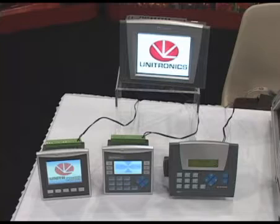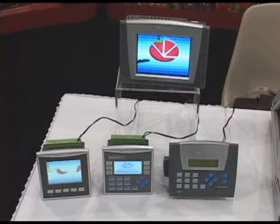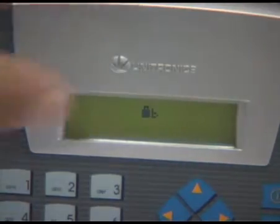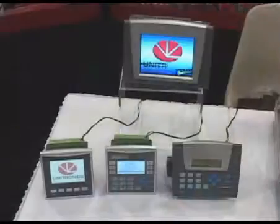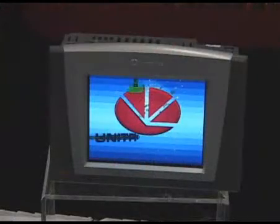Unitronics offers a broad line of PLCs that include an integrated HMI. Starting at the low-end product line, our Jazz unit has a two-line alphanumeric display, and we go all the way up to a color touchscreen 570 unit that includes Ethernet, RS-485, and of course all of the standard I/O products you're used to in your PLCs.